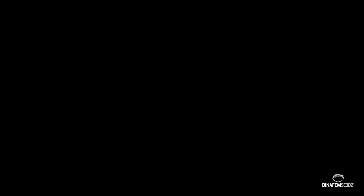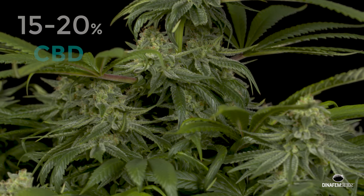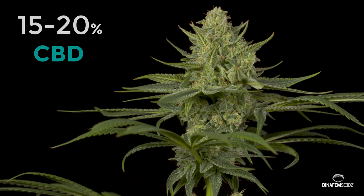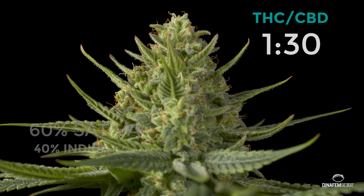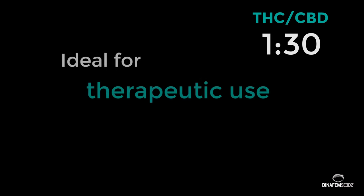This cannabis strain is part of an extraordinary lineage of CBD-rich genetics. That's why she boasts such high cannabidiol levels. Perfect for medical users with therapeutic needs as well as for pure CBD lovers.